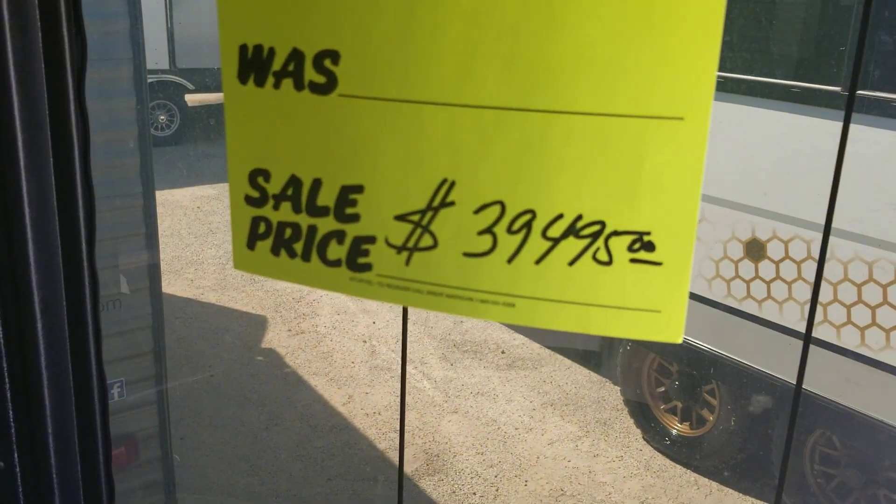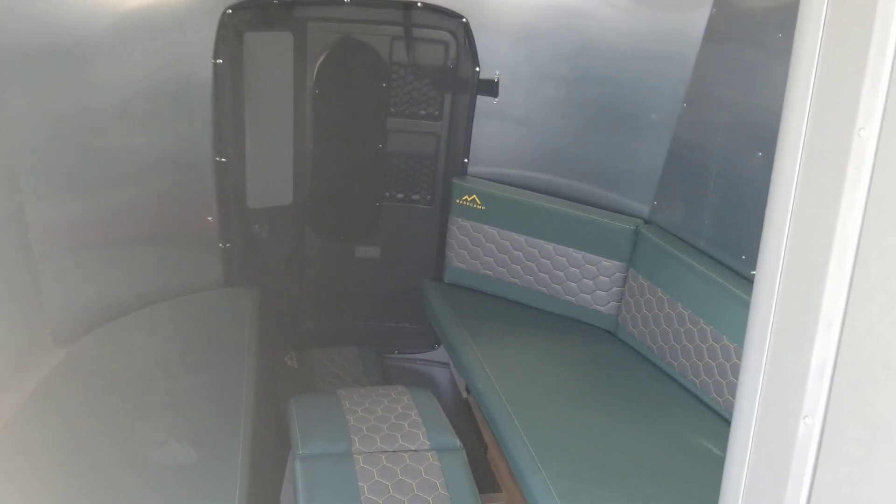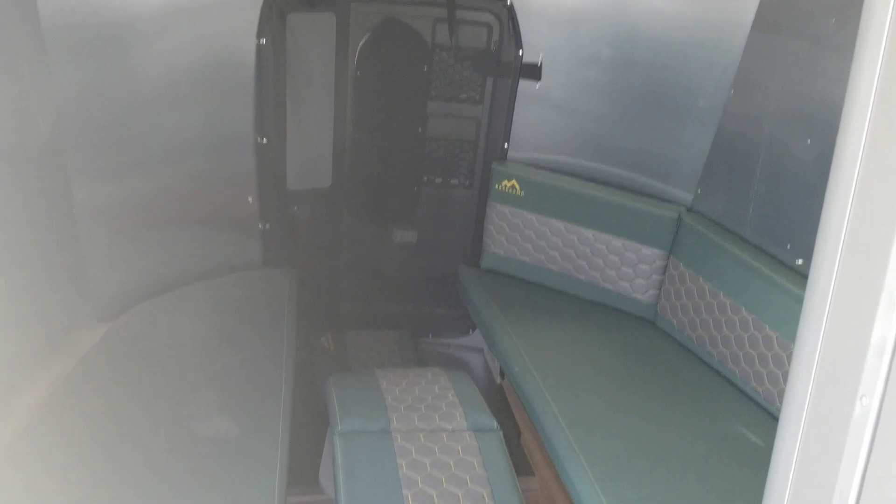It's a nice little unit, and as you can see, it is on sale. So now is the time to buy it before somebody else gets it. So there you go — another nice RV from Colonia Del Rey RV.